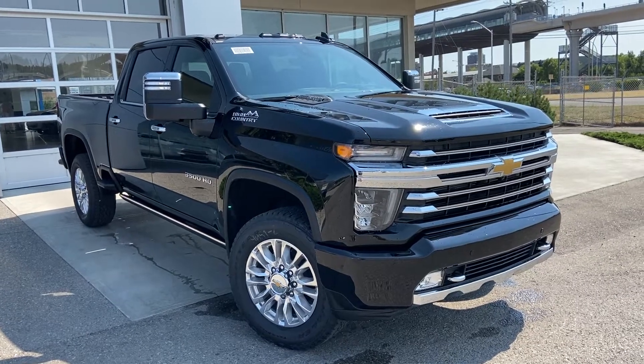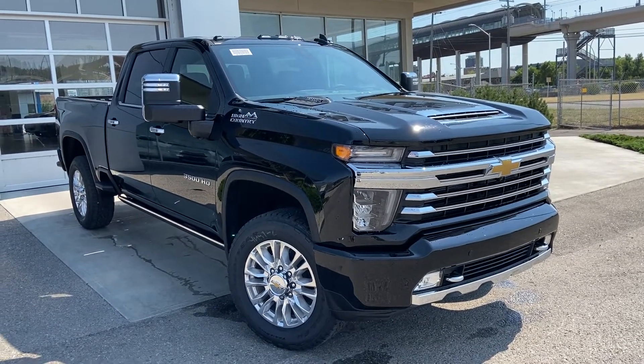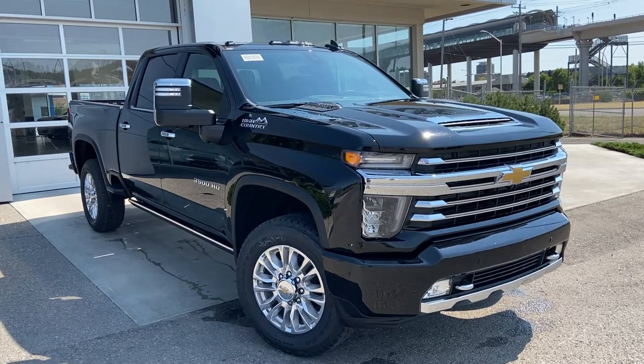Thank you for taking the time to watch this brief walk-around video on the brand new 2022 Chevrolet Silverado 3500 HD. Any questions or inquiries, please contact our sales team.